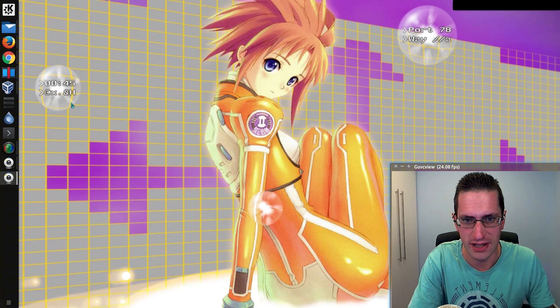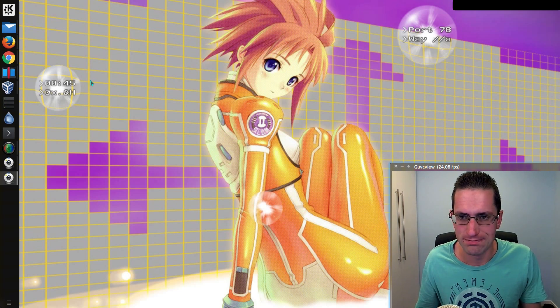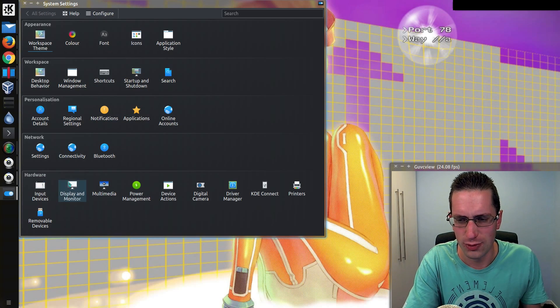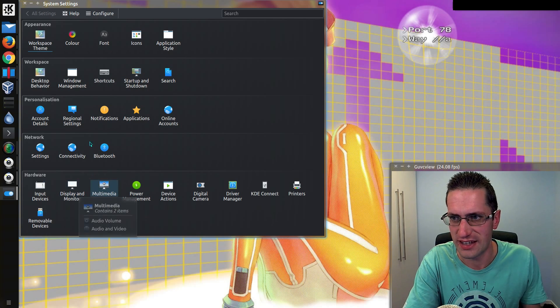A feature I have lost in Plasma 5 is the removal of the window bar on maximised applications — I just mean this bit along here where you've got the close, minimise, and maximise buttons. I used to do that to sort of replicate the look and feel of Unity. There is a script in KWin to do that, but it just doesn't seem to work properly — in fact, it causes a lot of crashes.